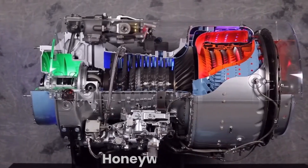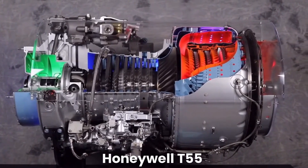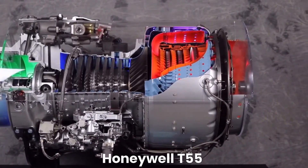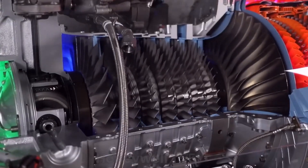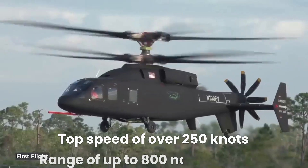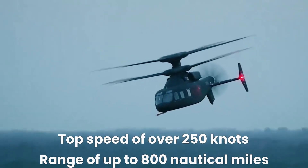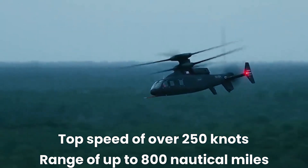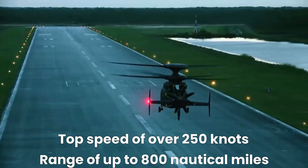The Defiant X is powered by two Honeywell T55 engines, which provide a combined 7,500 shaft horsepower. This gives the Defiant X a top speed of over 250 knots, or approximately 290 miles per hour, and a range of up to 800 nautical miles, depending on the mission profile.